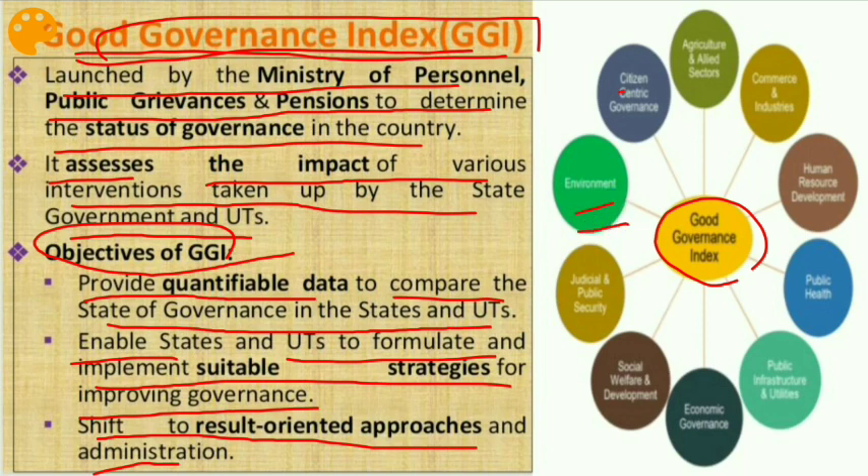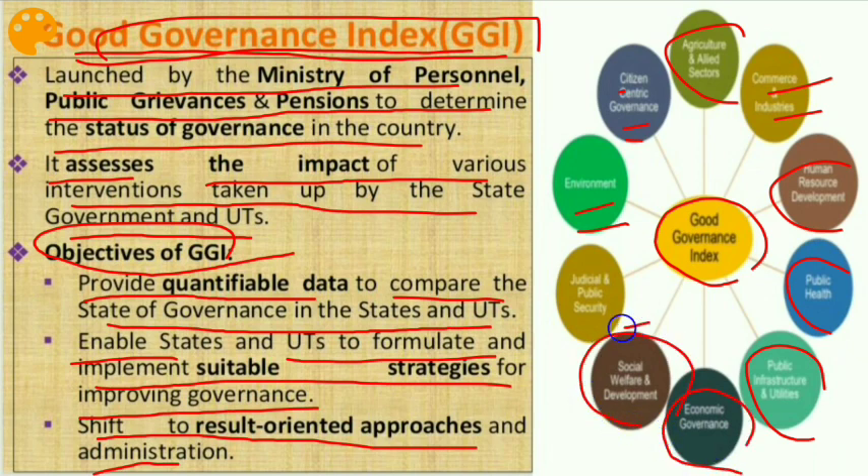The Good Governance Index covers the following sectors: environment, citizen-centric governance, agriculture and allied activities, commerce and industries, human resource development, public health, public infrastructure and utilities, economic governance, social welfare and development, and judicial and public security.